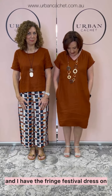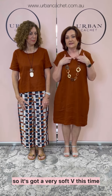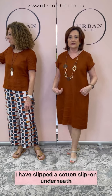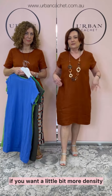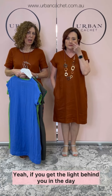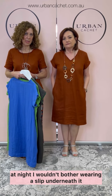Back with our second outfit from this edition. I have the Fringe Festival Dress on. This dress has been done several times in the past with different shaped necklines. It's got a very soft V this time, and this is the little fringing that they've put on it. I have a twirl on — plenty of space. I have a cotton slip on underneath. If you want a little bit more density, I suggest that. If you get the light behind you in the day, at night I wouldn't bother wearing a slip underneath it.